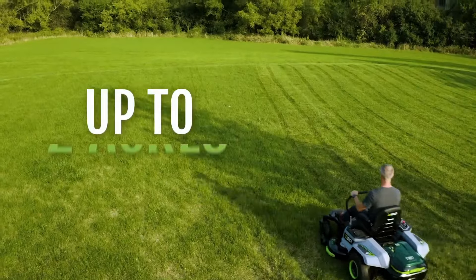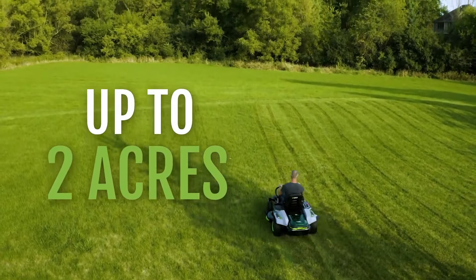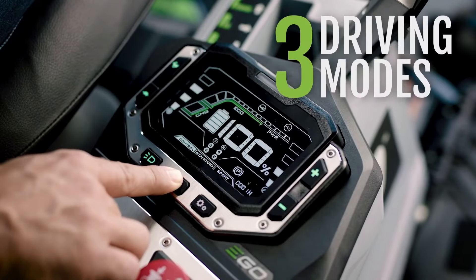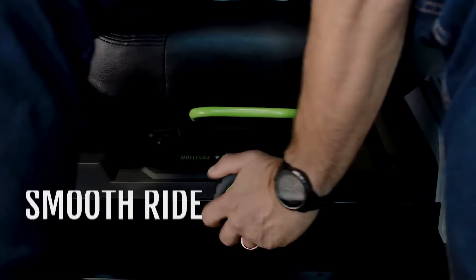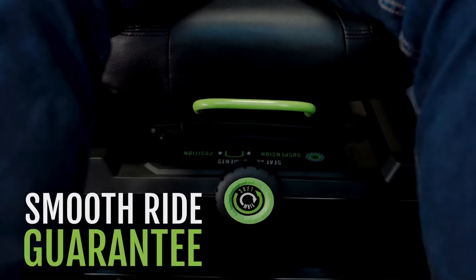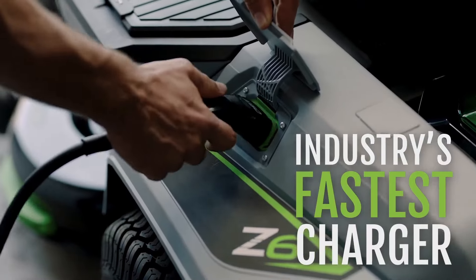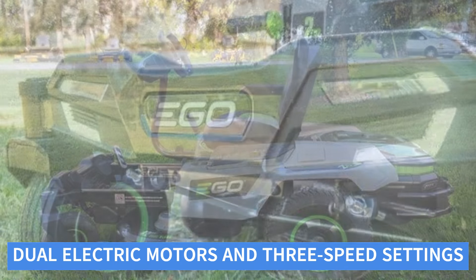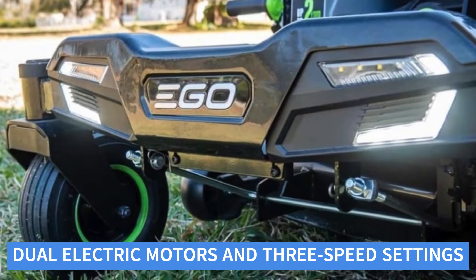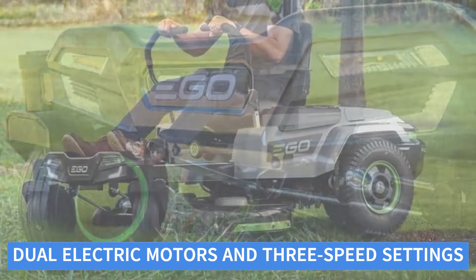The high-back, cushioned seat ensures comfort during long mowing sessions, and the mower's sleek design combines modern aesthetics with practical functionality. Powered by EGO's Advanced 56V ARC lithium battery system, the Z6 delivers impressive performance with up to 3 hours of runtime on a single charge. Dual electric motors and 3-speed settings offer smooth, responsive control across various terrains.